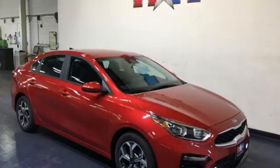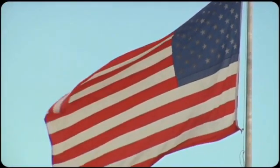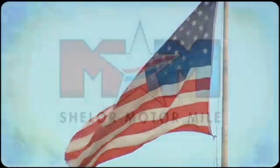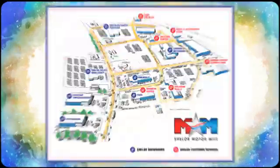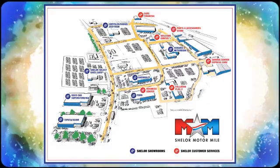Step into a Kia and be surprised. The time is now — see it for yourself today. Come visit us on the Motor Mile, where you're always a name and never a number. Call, click, or stop in. We're conveniently located at 200 Motor Lane in Christiansburg, Virginia.